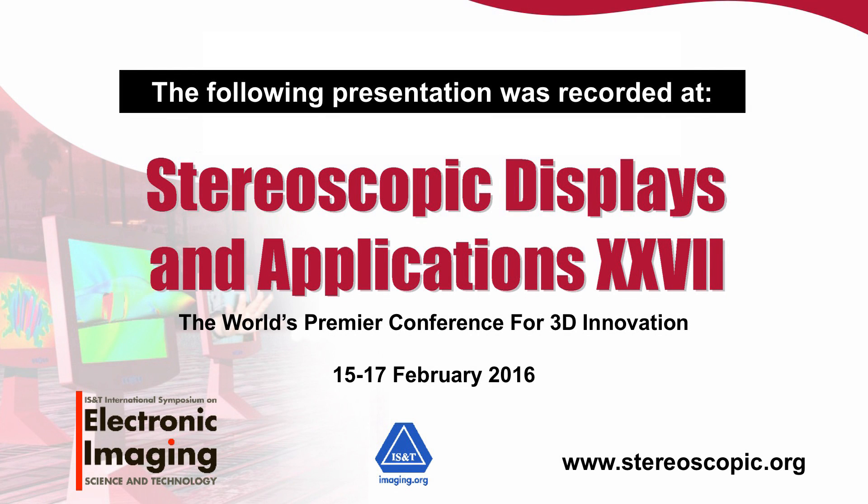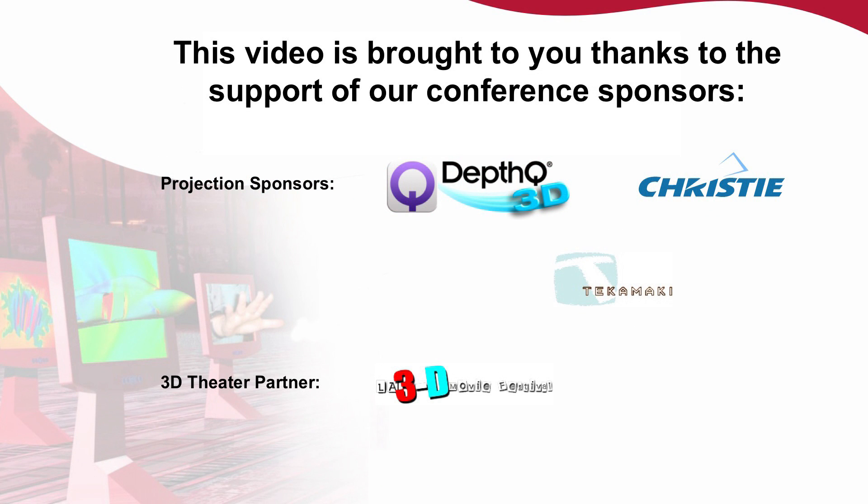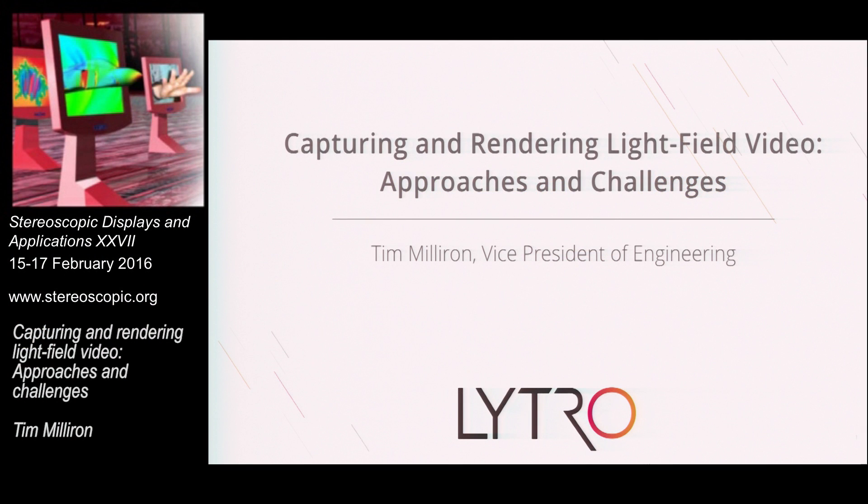Capturing and rendering light field video from Tim Milliron, who is the VP of engineering at Lytro. So hi everybody, I'm Tim Milliron, vice president of engineering at Lytro.